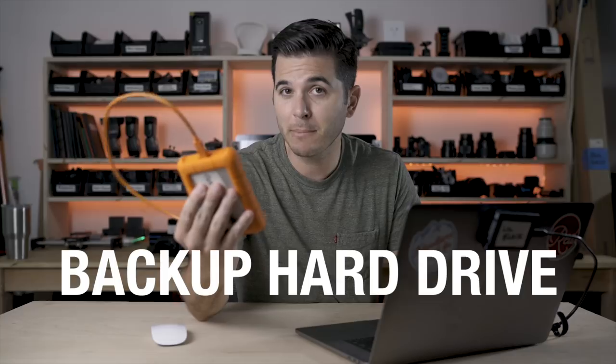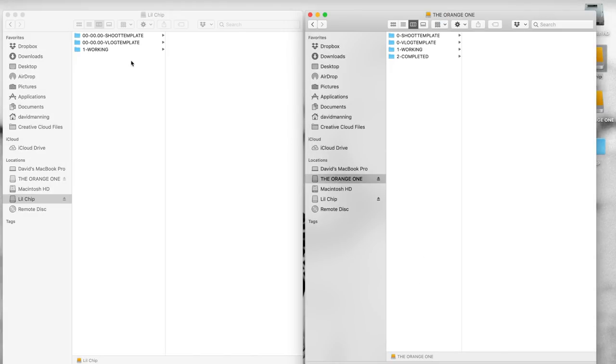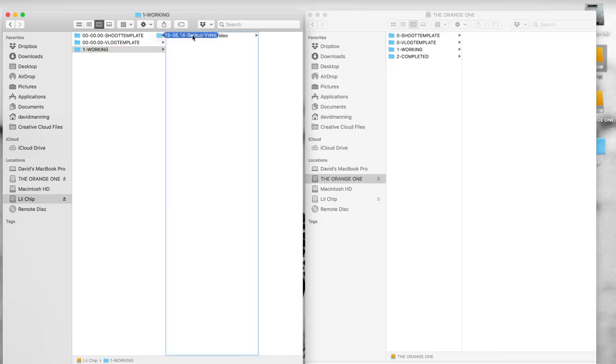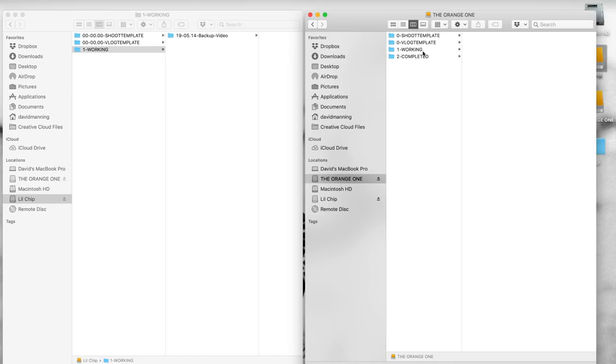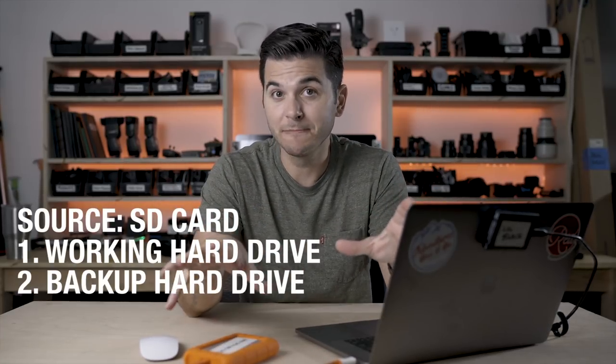I open two Finder windows side by side on my desktop and plug in my backup hard drive, which is a LaCie four terabyte rugged hard drive. It's not an SSD, so it's a little slower. With my working hard drive on the left and backup hard drive on the right, I find the event I just uploaded, grab the entire master folder, drag it over to the backup, and let it copy. Done. So now I have files on my SD card, on my working hard drive, and on my backup hard drive. Then I eject the backup and put it somewhere else in my house — somewhere other than where my working drive is. That way, if something terrible happens to your computer setup, your backup is safe.